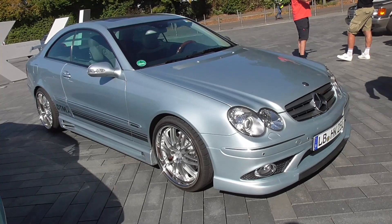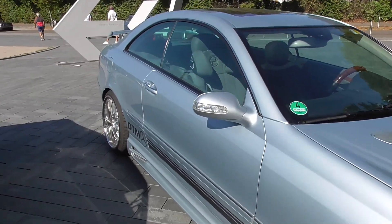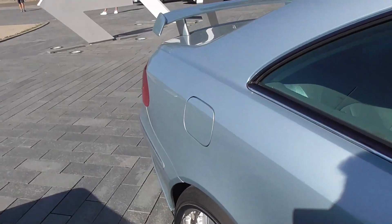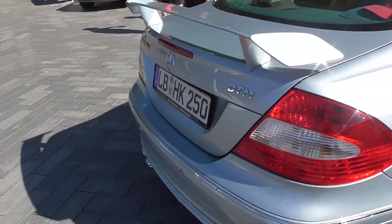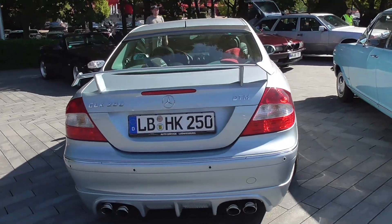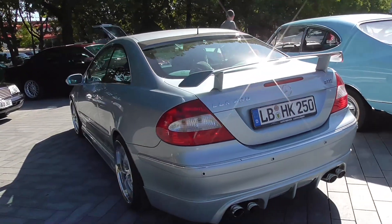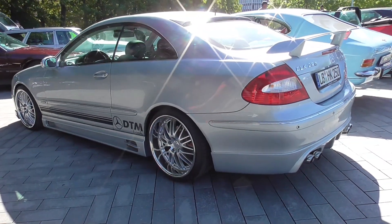This here is a CLK — I would say the second generation — CLK 280. Also a very nice coupé.